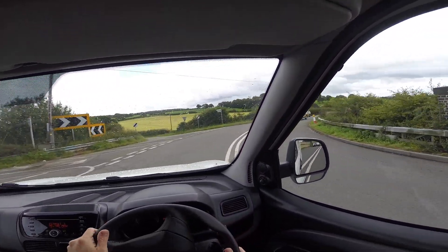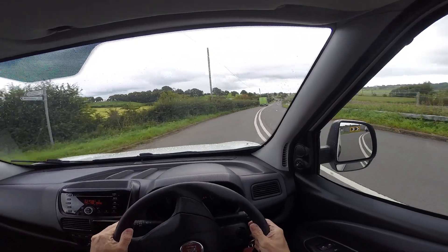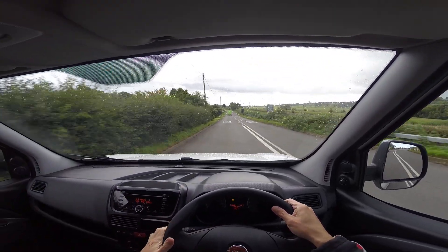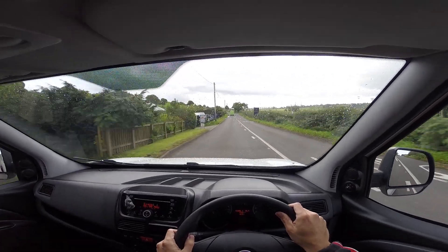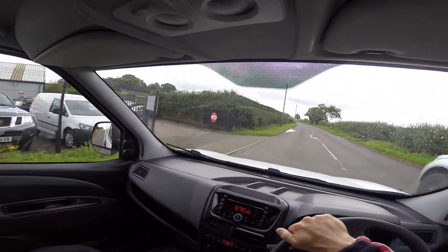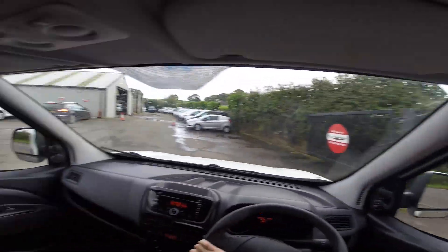We're just coming to Van National on the left now, and I'll try out the brakes — again excellent, great feedback. Thanks for taking the test drive with me.